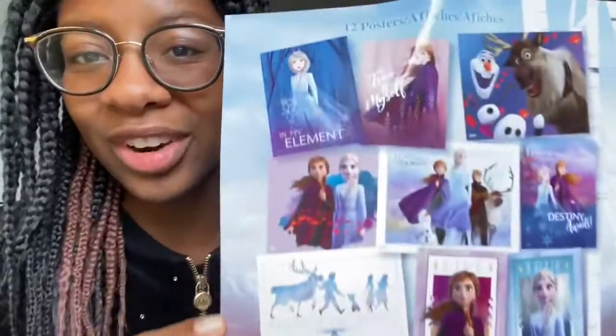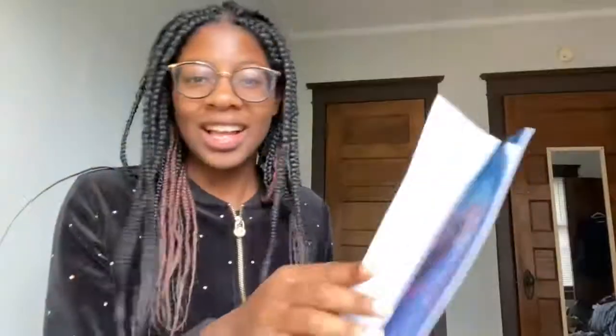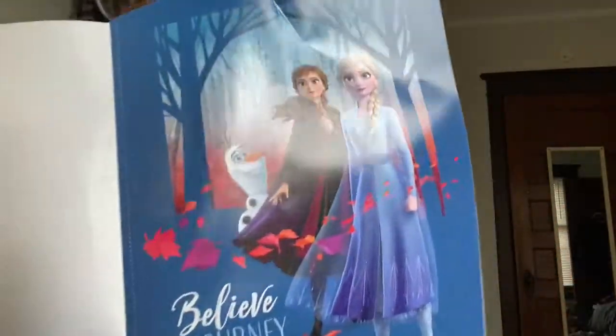These are all the variety on the back. Let's take a look, shall we? This one says 'Believe in the Journey.' Oh my gosh, and she's there wearing — it's Frozen 2 themed. So this is all Frozen 2. Olaf.